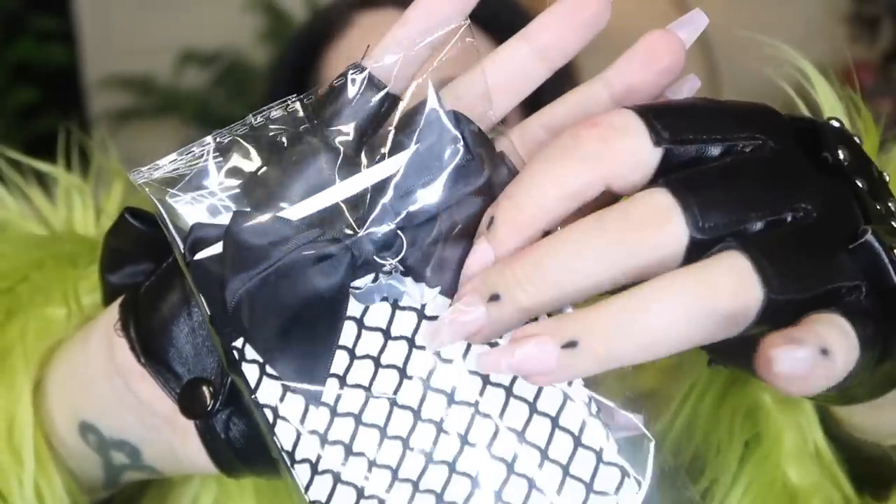I think these are little fishnet socks with little bows, and the bows have a little metal bat charm. These are really, really cute — I might wear these tomorrow. I'm meeting up with a new friend and haven't really known what I'm going to wear. I love little fishnet socks like this anyway, and these have the bow and the little bat charms. I approve.